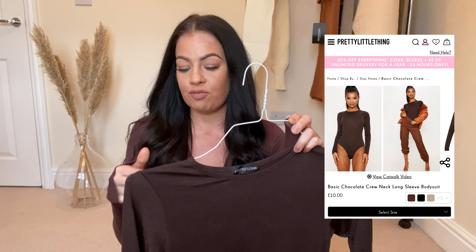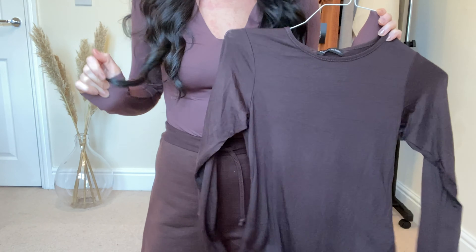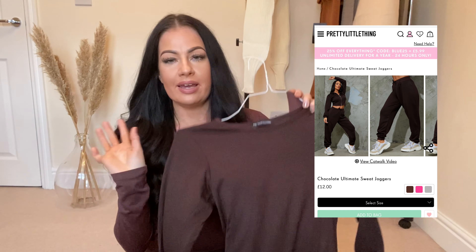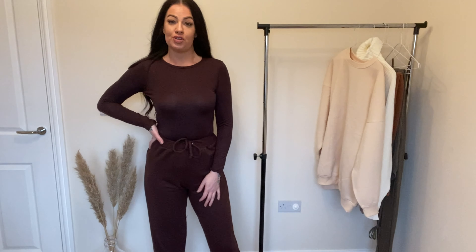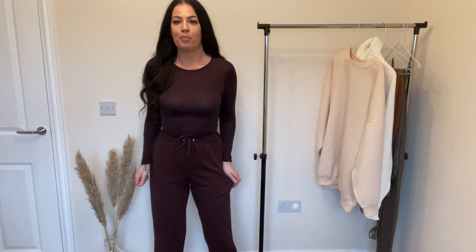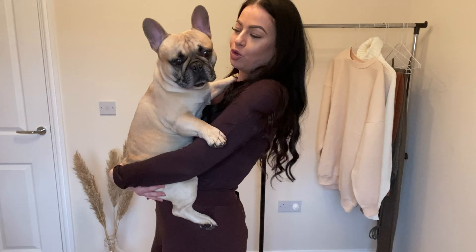Next thing I picked up was this bodysuit - I got it in a size 10 and it's called the Chocolate Crew Neck Long Sleeve Bodysuit. It's really nice and soft. I picked this up to wear with these jogging bottoms, but excuse the fifty shades of chocolate right now - this definitely isn't the same chocolate color as the bottoms. The bodysuit is very see-through and you can see everything through it, which is a shame. Together you can't really tell the difference in the browns though. These joggers I should have got a bit bigger - they're a 12 but I like them baggier - and they don't have any pockets, which is frustrating.